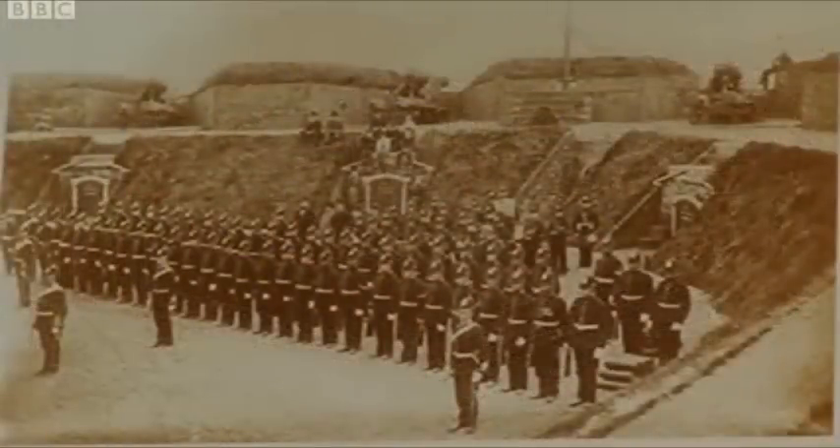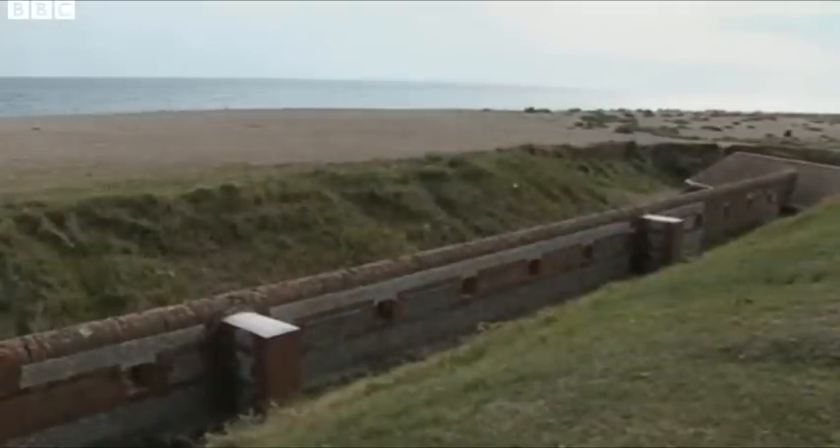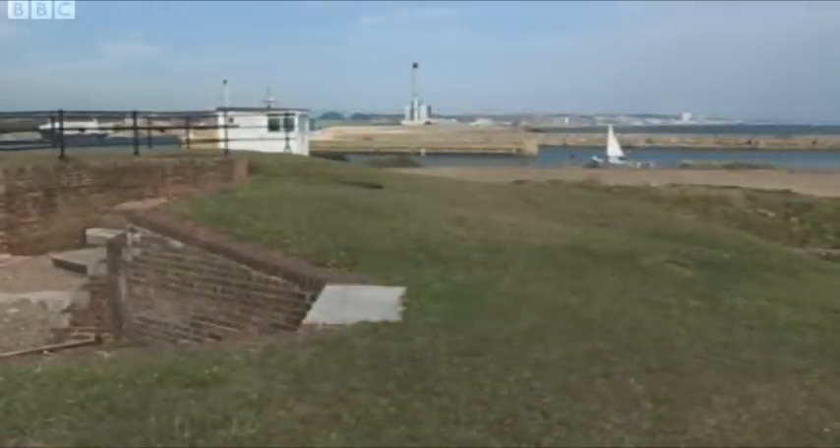The fort was built at a time of suspicion — what exactly was lurking beyond the horizon? In the 1850s, the government was scared stiff that the French were going to invade, and it was perceived as a real and present threat. They spent an enormous amount of money on forts like this all around the country, and Shoreham was a bit of a prototype.